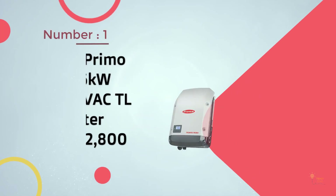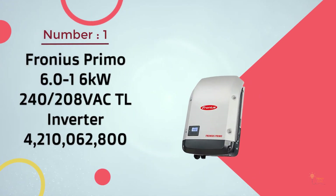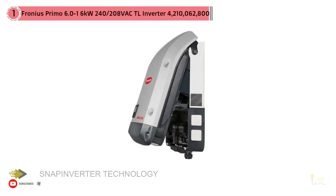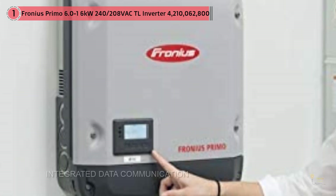Number one, most popular: the Fronius Primo 6.0-1, 6 kilowatt, 240-208. Fronius is a global leader in manufacturing photovoltaic products, from solar inverters to smart meters. The release of their snap-in design in 2014 brought the company to public attention.